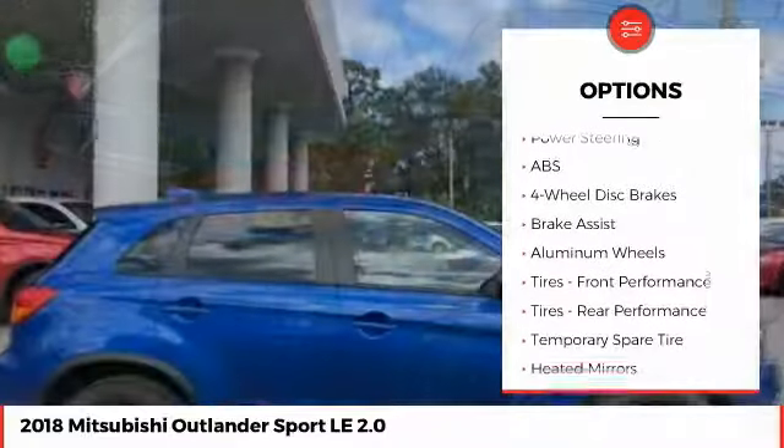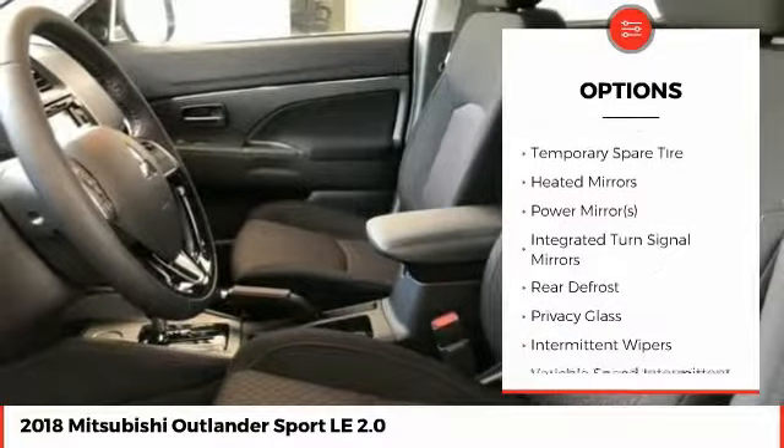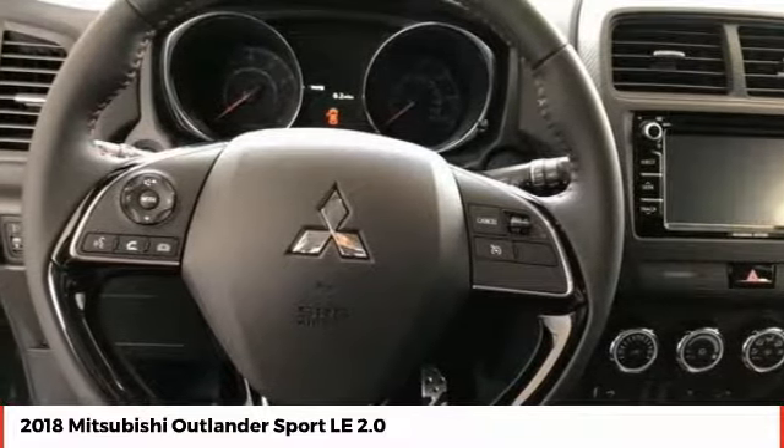Steering wheel audio controls, traction control, anti-lock braking system, stability control, keyless entry, backup camera, leather-wrapped steering wheel, Bluetooth, power steering, driver airbag.